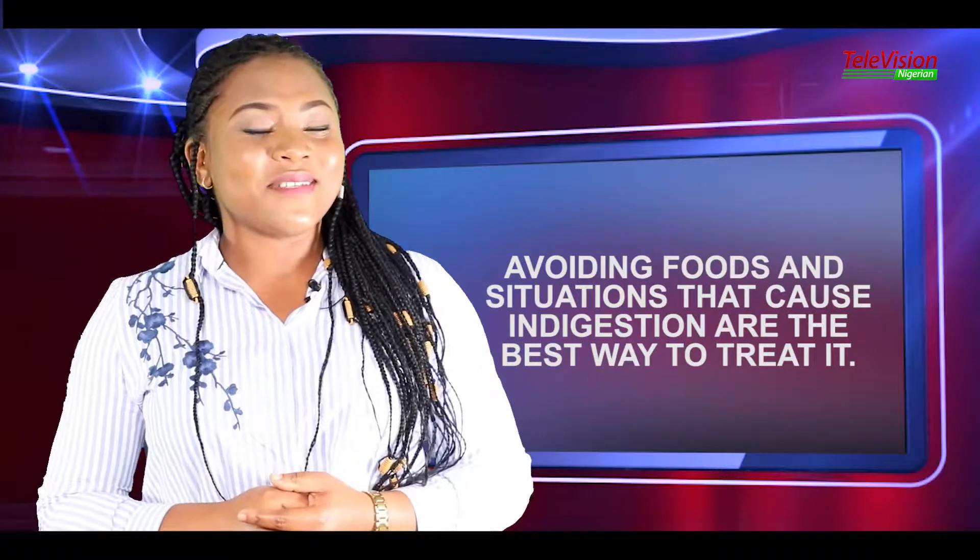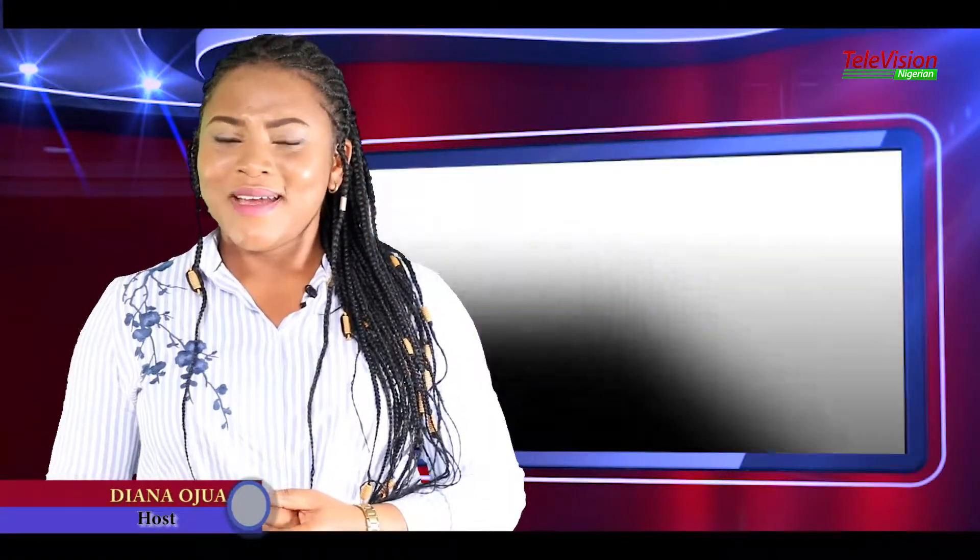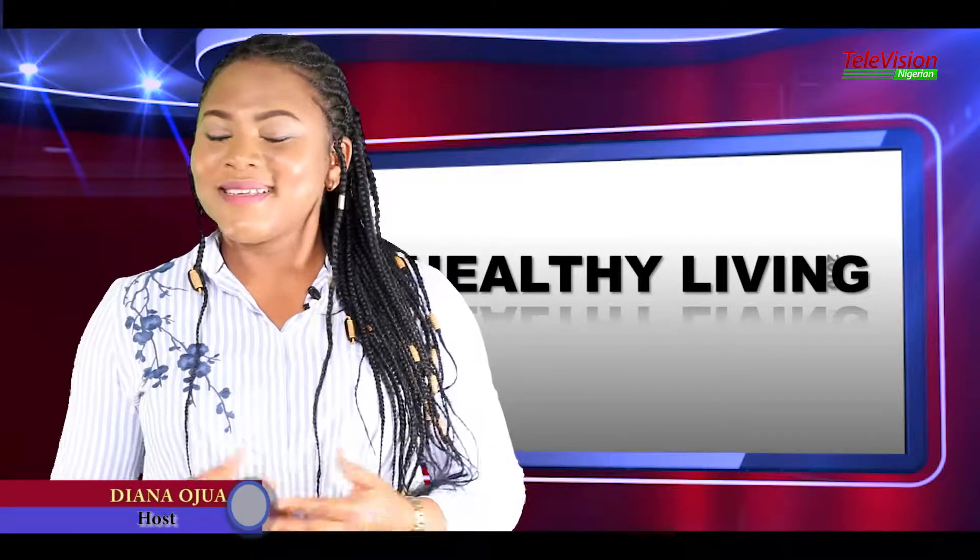This brings us to the end of today's episode of Healthy Living. I am Diana Udra. Remember, a healthy man is a happy man.